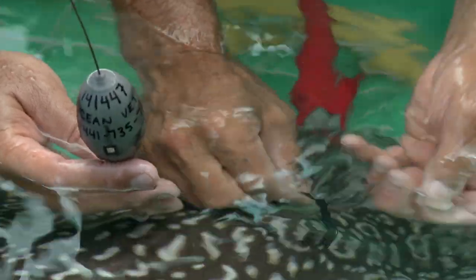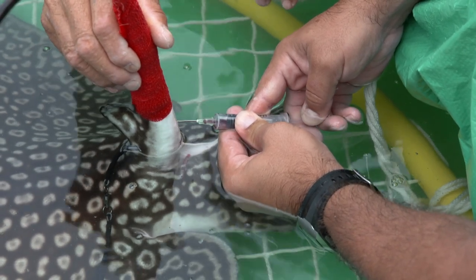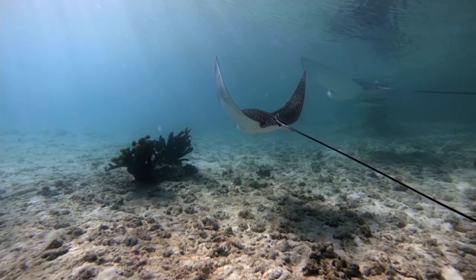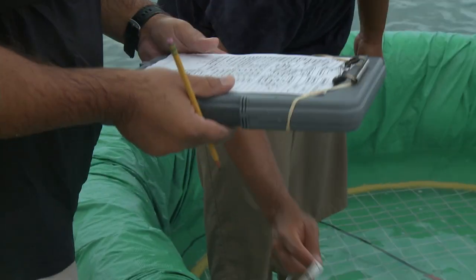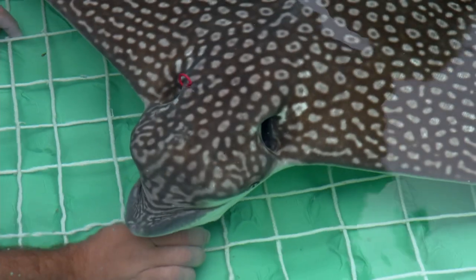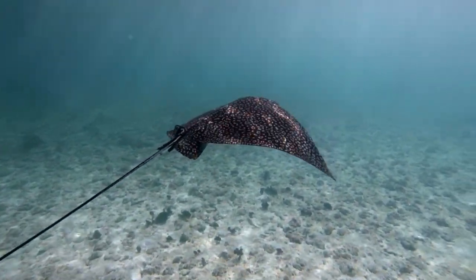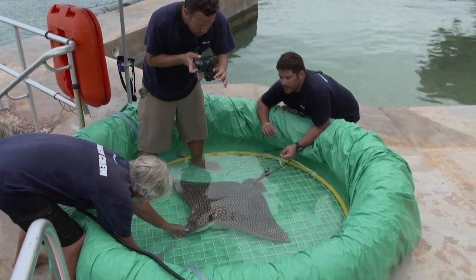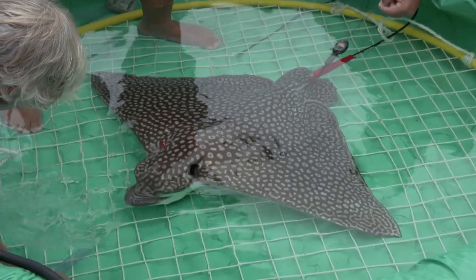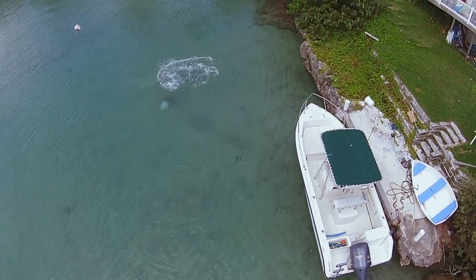By attaching satellite tags and collecting DNA samples, Neil and his team can determine if these rays migrate off-island and how their genetic identity compares with other ray populations. Combined with Matt's previous data, this will prove if this species is totally endemic to Bermuda — this would be a scientific breakthrough. If Bermuda's spotted eagle rays are proved to be endemic, then the conservation data on these protected rays can be used as a benchmark for unprotected populations, helping to establish an effective conservation strategy to protect this species all over the world.